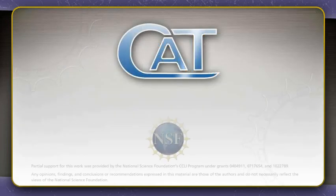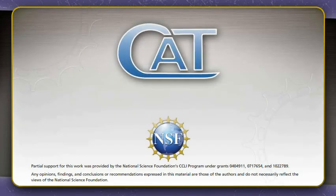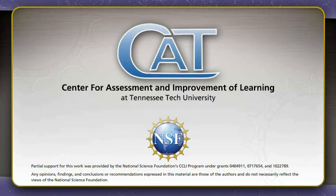To learn more about this innovative new tool, or to locate a regional training workshop, contact the Center for Assessment and Improvement of Learning at Tennessee Tech, or visit www.CriticalThinkingTest.org.